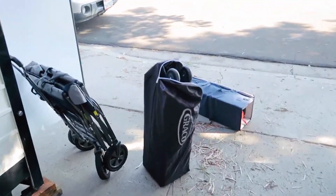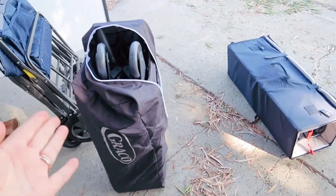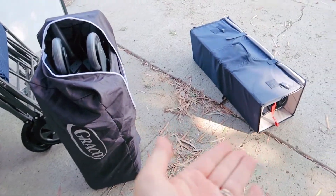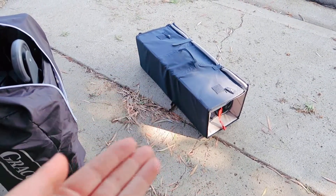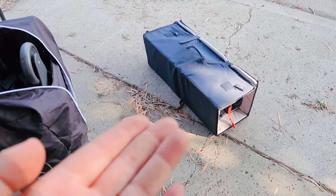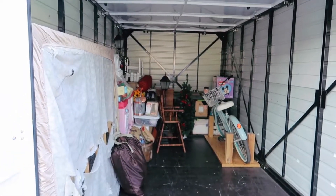Somehow we mysteriously ended up with two pack and plays. I am not sure — I know this one is ours, but I have no idea where this other pack and play came from. If this is yours, please let me know because I don't know where it came from.